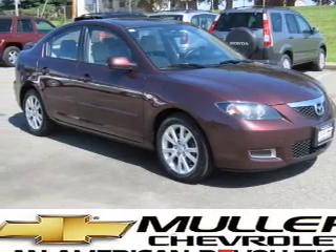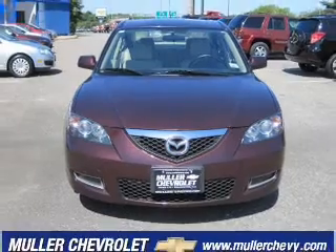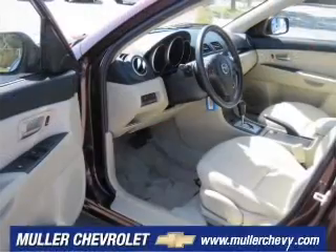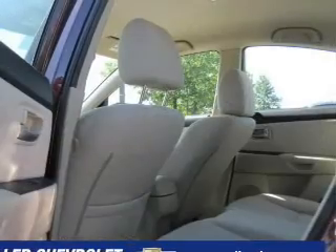Take a look at this 2008 Mazda Mazda 3i Touring that just came into Muller Chevrolet. This four-door sedan comes equipped with the following electronic features: AM FM Stereo, CD Player, Digital Audio Input.